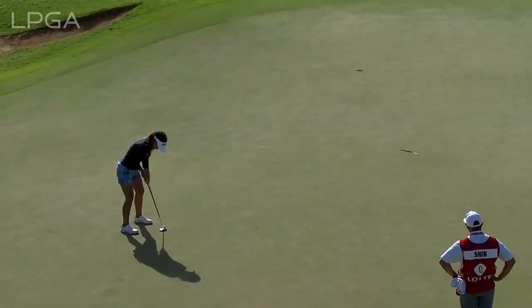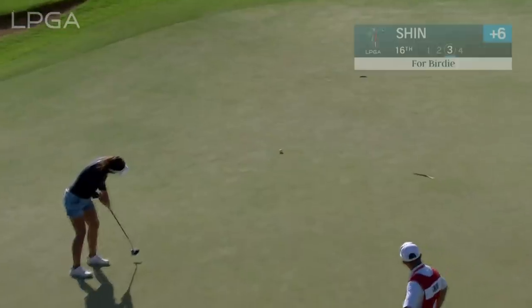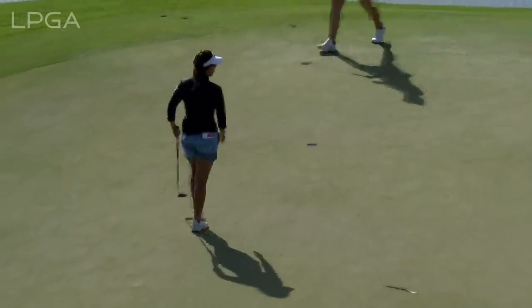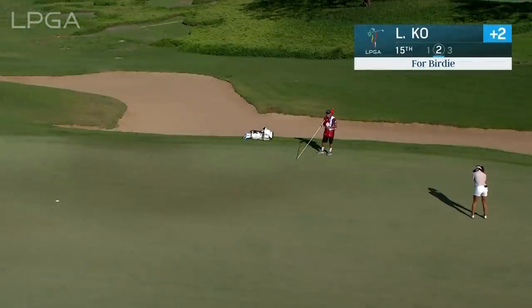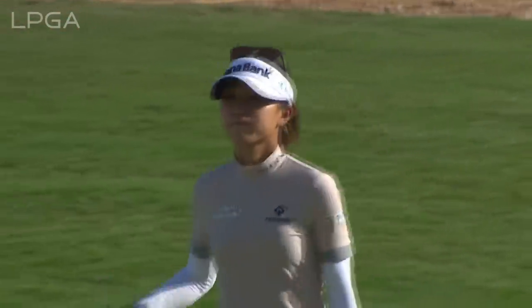This is the 16th — it's Jenny Shin. That will get her to five over. The 35-footer, uphill with a couple of little breaks to it. There you go — are you kidding me?